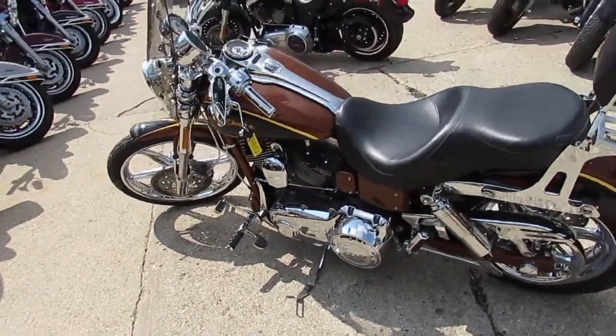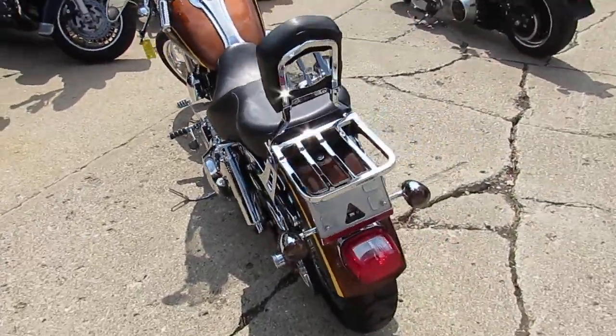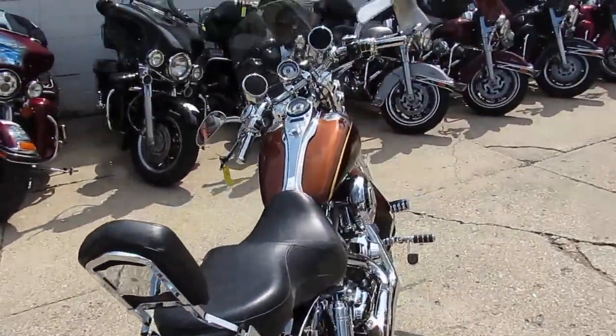Hey guys, Andrew and Jimmy out here doing some videos. 90 degrees, humid, hot — lots of riding season. Wish I was on a bike today, but I'm not.